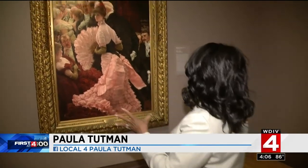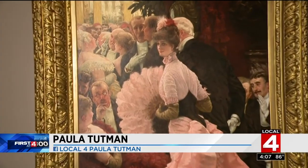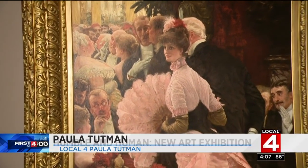What's really incredible is this is really the only opportunity many people will have to see some of these pieces of art. This is the impressionist exhibition at the DIA. This is really one of my favorites — it's a snapshot in time.